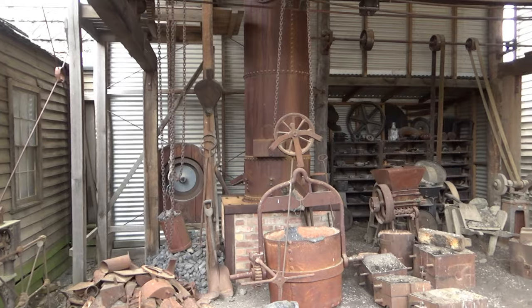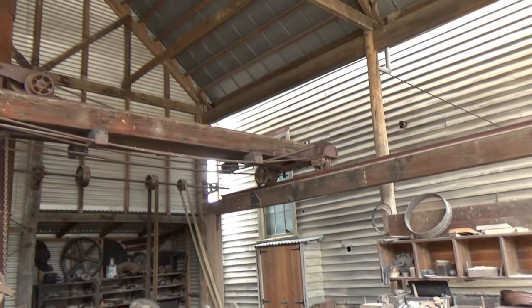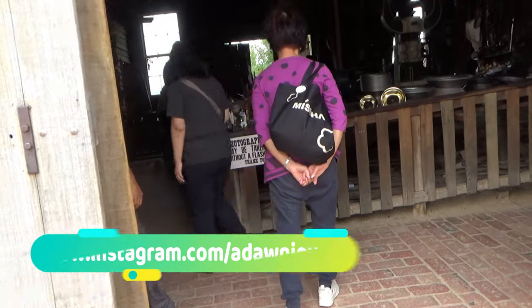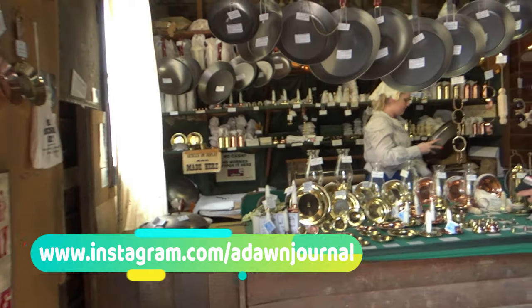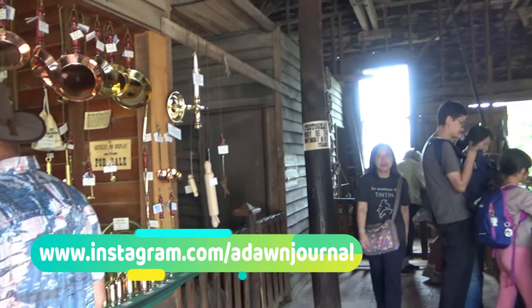In this episode, I'll take you inside a foundry in the gold city of Sovereign Hill. In the old days, skilled operators used original, ordinary machinery and equipment to produce metal castings, gold pens, and household wares made from common metals.